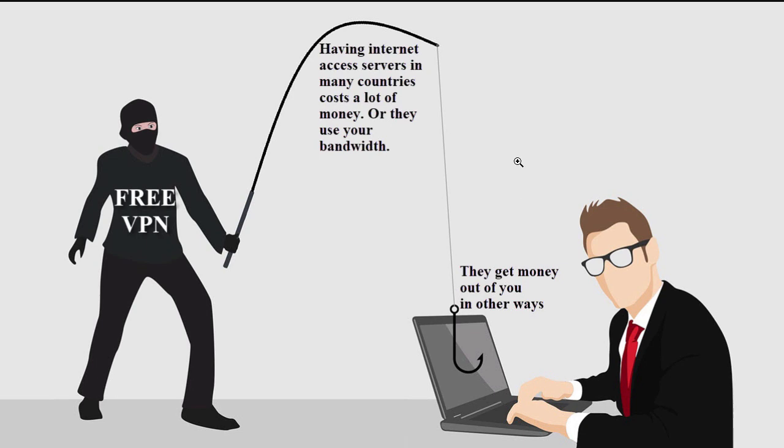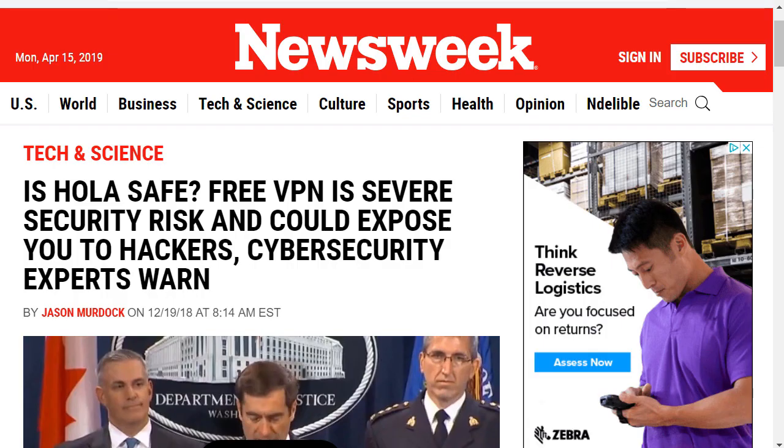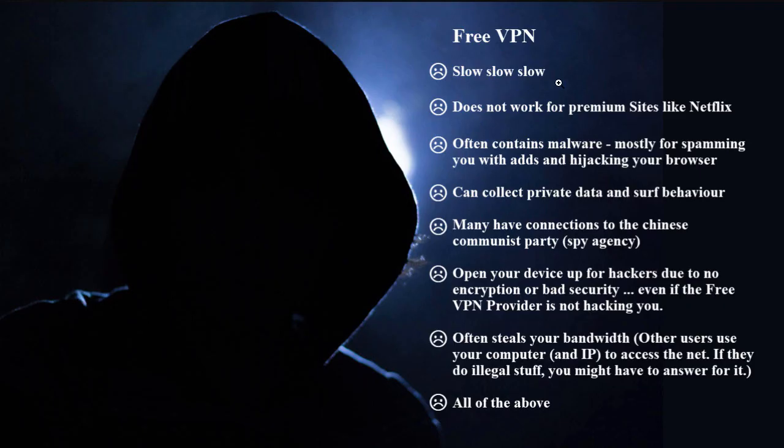What about free VPNs? Many people want free services, but there's always a problem: providing internet connections in many countries with fast speeds and the best security simply costs money. Just Google 'free VPN is dangerous' — on CNET and Newsweek there are articles about severe security risks. Free VPNs are usually slow, spam you with ads, and in many cases give hackers the opportunity to access your device, or they use your internet connection for other users. If those users do anything illegal, the police may contact you.